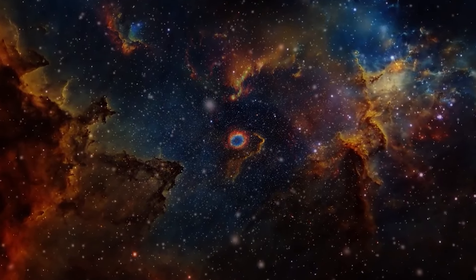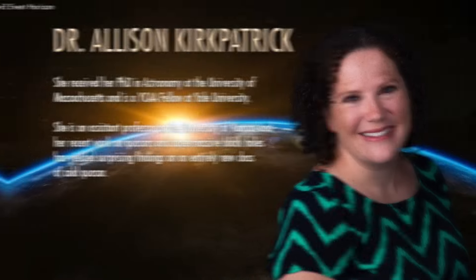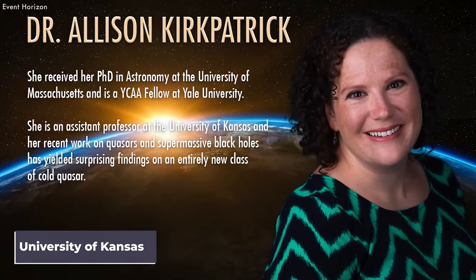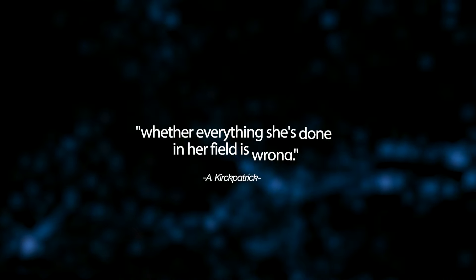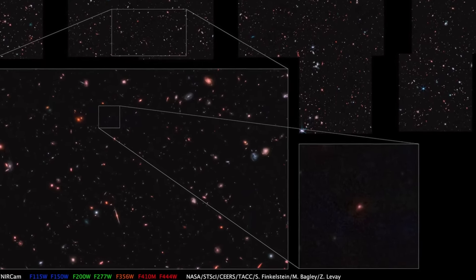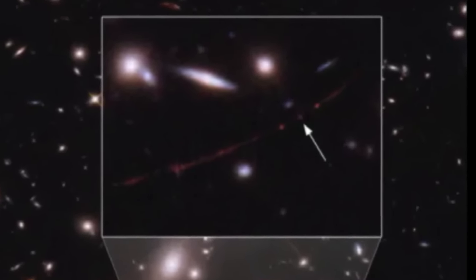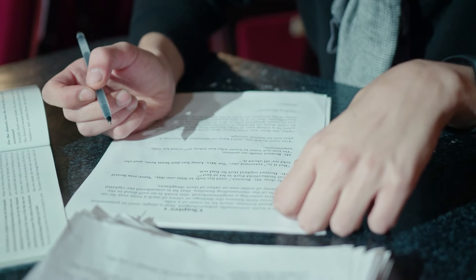New images and data from the James Webb Space Telescope have made some researchers question its credibility. For example, astronomer Alison Kirkpatrick at the University of Kansas in Lawrence says that these findings have made her question whether everything she's done in her field is wrong. The Big Bang Theory, which states that our universe is expanding, has been undermined by observations of incredibly small galaxies and numerous galaxies that are not consistent with the theory. In the opinion of a few scientists, the theory must be revised to account for these observations.